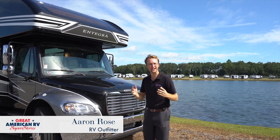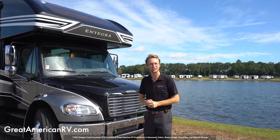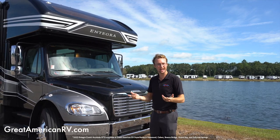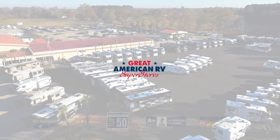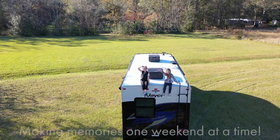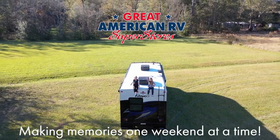So now you've seen the 2022 Integra Accolade in the 37TS floor plan. If you have any questions, I'm one of the specialists here in Grand Bay, Alabama — feel free to reach out to me or our sales team. We look forward to seeing you soon and getting you out there camping. Great American RV: making memories one weekend at a time.